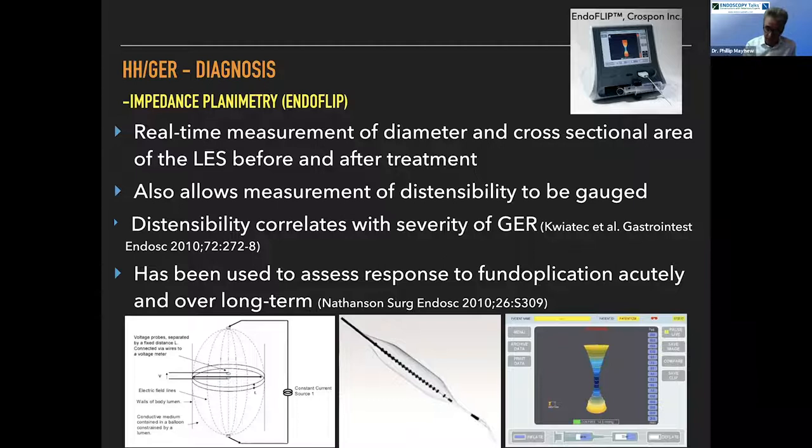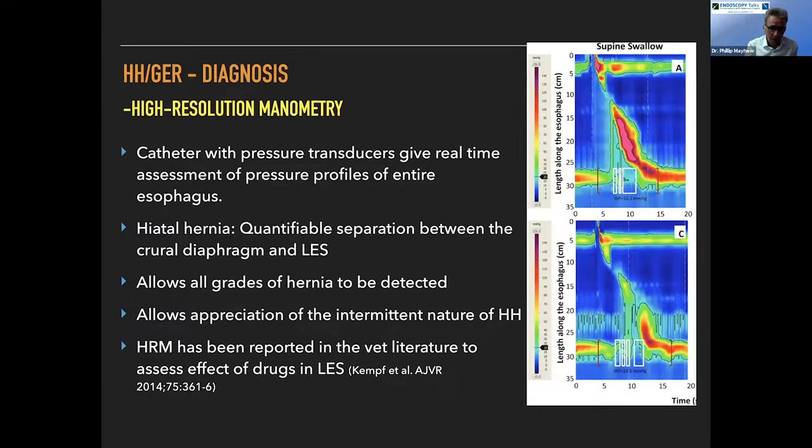The gold standard diagnosis for this pathophysiology in humans would be high resolution manometry — a catheter with pressure transducers all the way down it, placed through the esophagus, giving elegant readouts of esophageal pressure over time from the upper to the lower sphincter. The only problem is it's very expensive, the catheter is very delicate at around $10,000, and it's challenging to place in awake brachycephalic animals. We don't have a lot of manometry data in awake dogs.